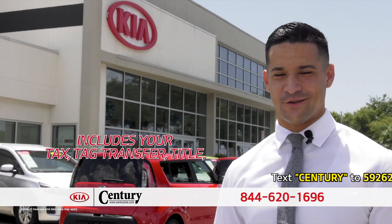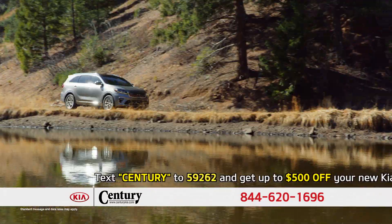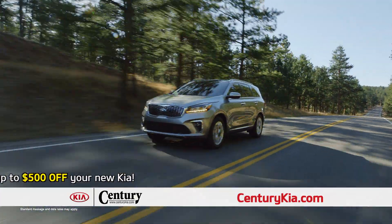It includes your tax, your tag, your title, and all the fees. Arrive home safe and sound with a Kia Sorento, earning the top safety pick award from the Insurance Institute for Highway Safety, IIHS, as recently as 2018.